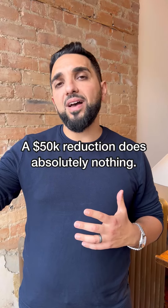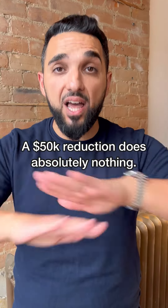A $50,000 reduction off of a $1.5M asking price does absolutely nothing. No new buyers will come to the table and no new buyers will see your property. At the end of the day, if somebody wanted your property and they wanted it for $1.45M, they'd have made you that offer when you were asking $1.5M to begin with. For you to actually get new buyers and new eyes on your property, it has to be at least $100,000 in this case.